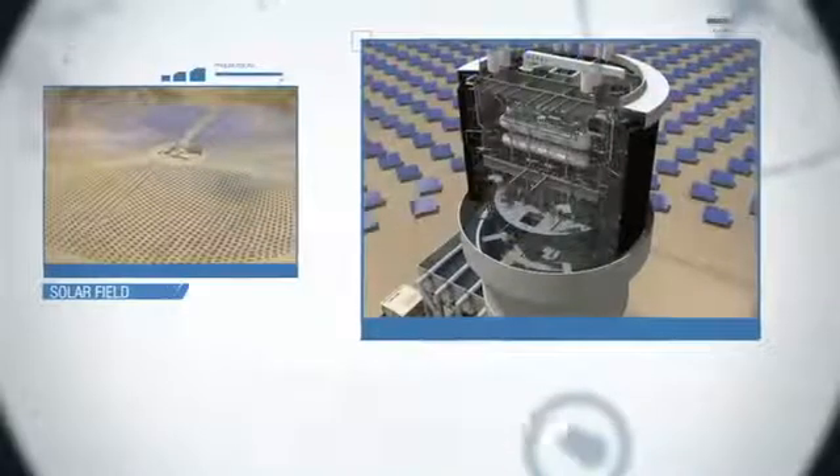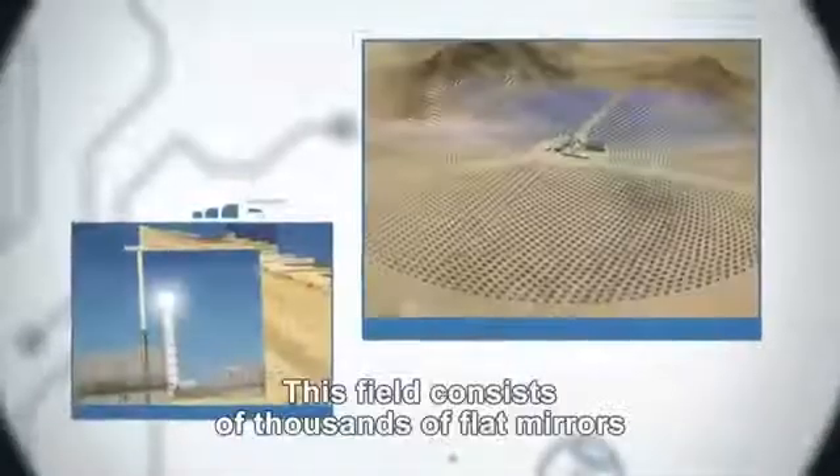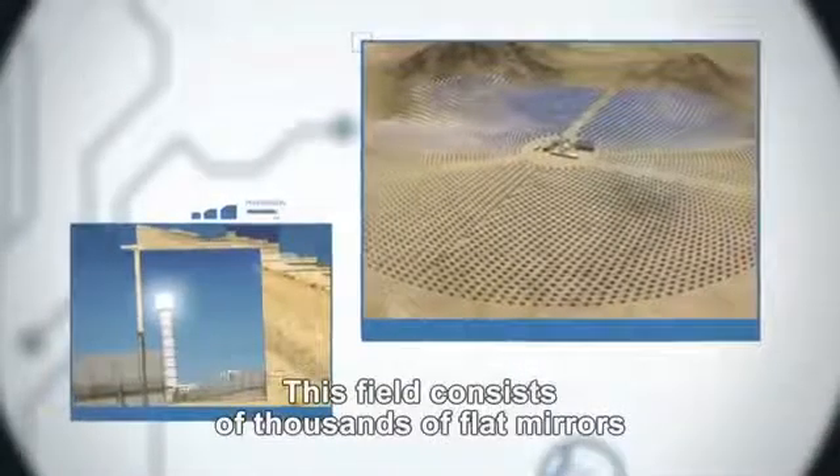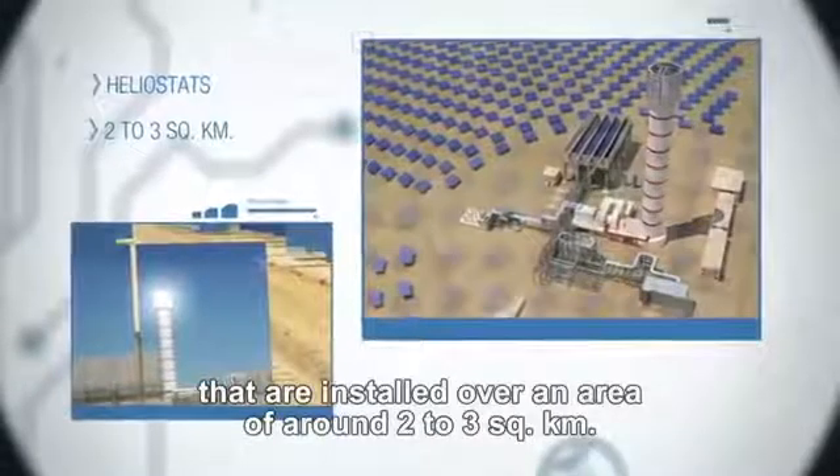In solar technology, a boiler is called a solar receiver steam generator. This field consists of thousands of flat mirrors, called heliostats, that are installed over an area of around 2 to 3 square kilometers.